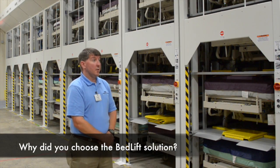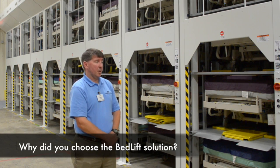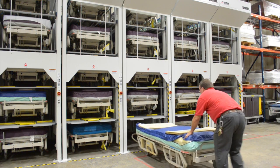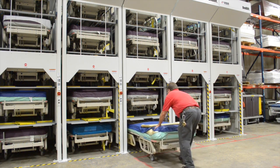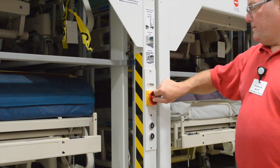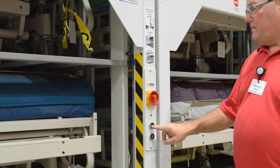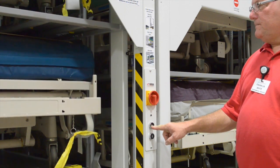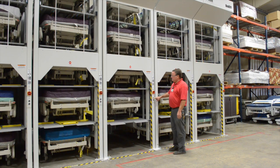We've always been looking for better solutions because we knew we were causing some damage to our beds. Honestly, we did not realize this solution was out there. So we were very pleased when we were approached about this concept, because it is a much more efficient, better solution for bed storage with the way we operate.